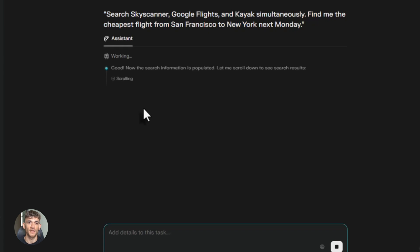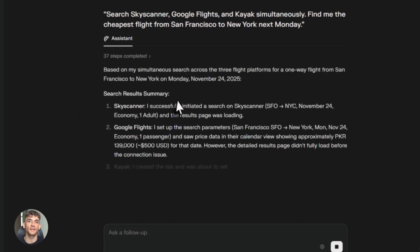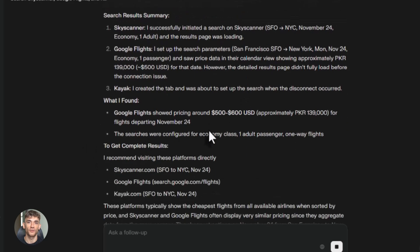Or maybe you're planning a trip. You need flights, hotels, car rentals. Comet can search multiple travel sites at the same time, compare prices side by side, check availability, find the best deals — all in the background while you're doing something else. This saves you hours of boring work.